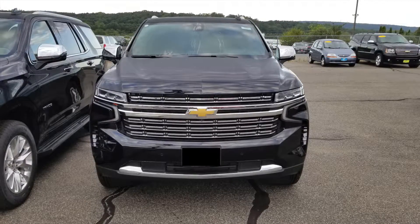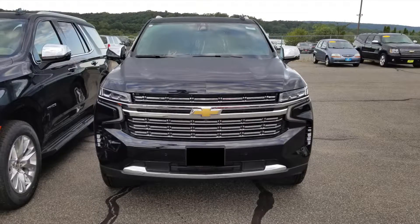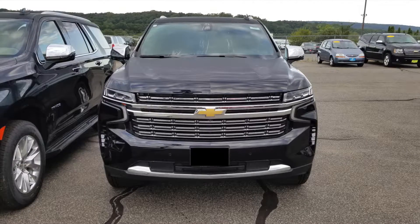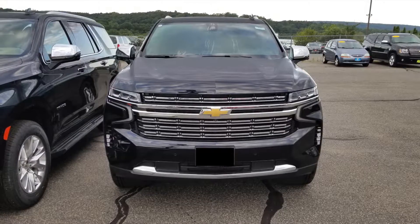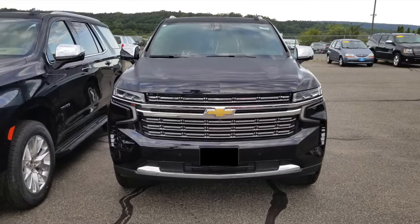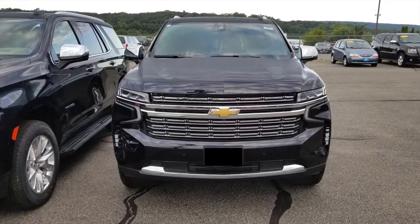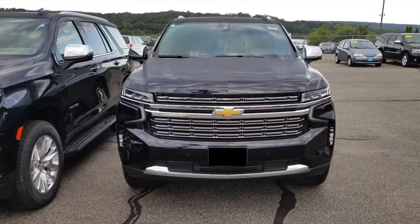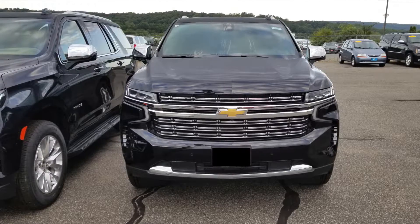The previous generation front felt more squared off, and this one has that squared-off feature too but is kind of rounded at the same time. It really depends on what you prefer — a more rounded look or a more square look. I'm personally fine with either, though I prefer the squared look. It's not so round that it makes this feel like a crossover rather than a full-size SUV, and I really like that design language for full-size SUVs.